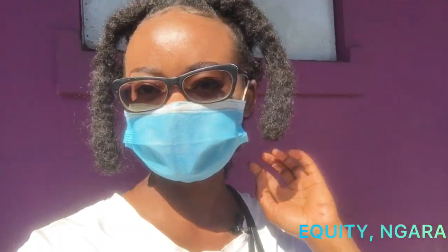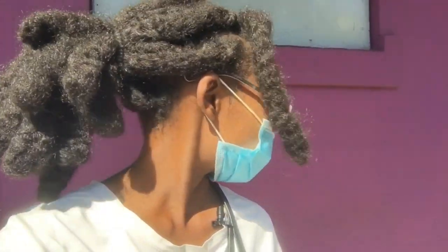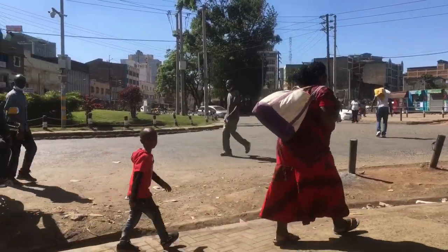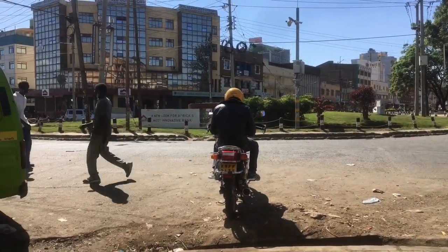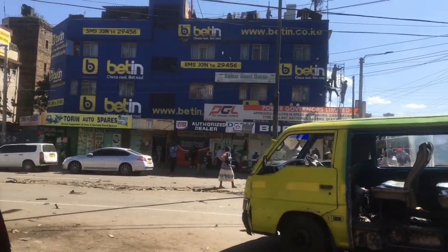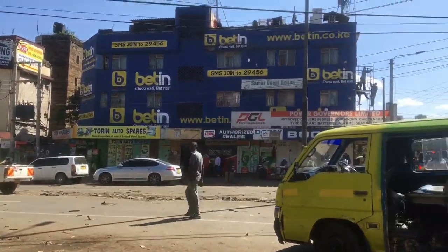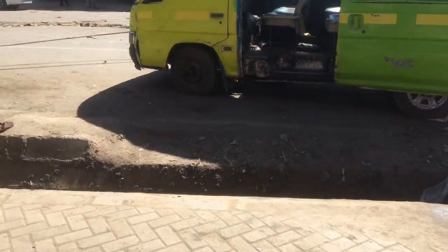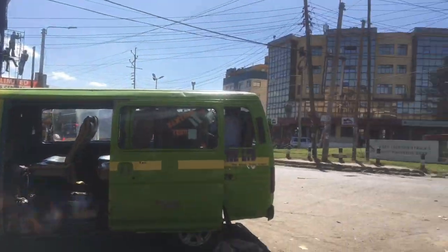I am at a stage in Gikomba, opposite Equity Bank and a building called Betine, at some purple building. Let me switch so you can see what I'm talking about. These are on the road — that building is Equity, and then there's Betine. This stage can easily be accessed by people from Kiambu through Kiambu Road, then through Park Road till here.